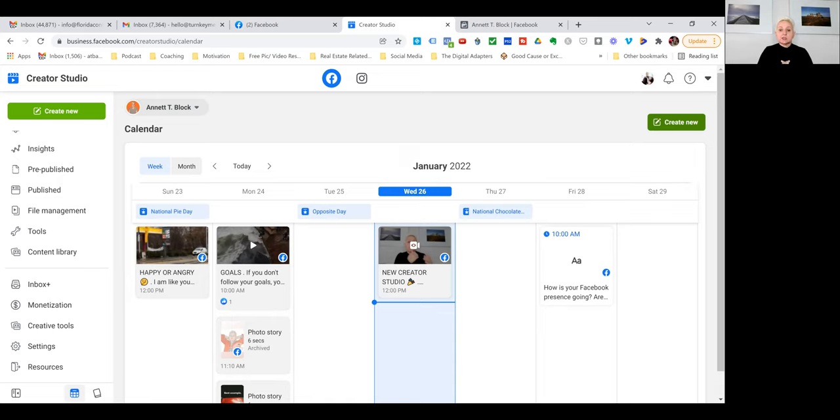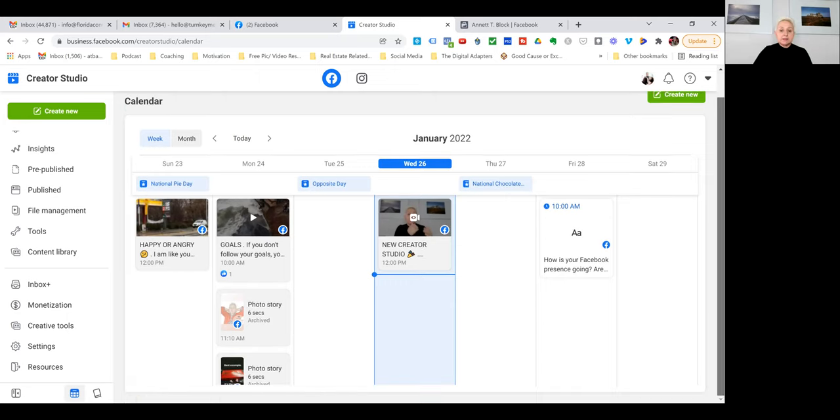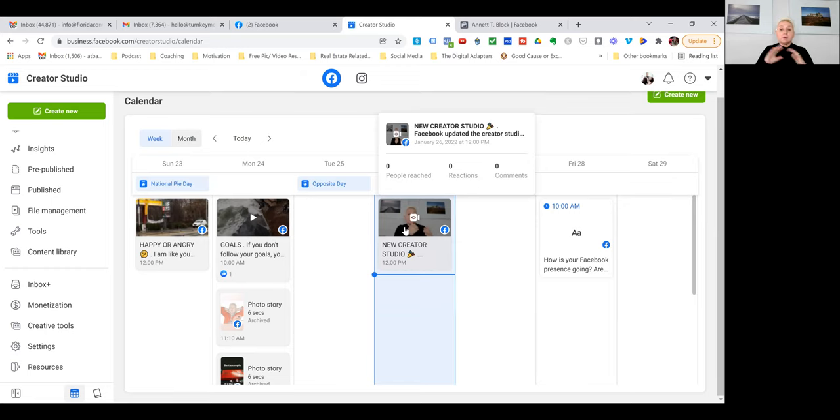For January you can go right in here and create a new post. When you want to schedule it out, you see everything in one place — what is scheduled, and even that we are live right now. That gives you a really good overview.